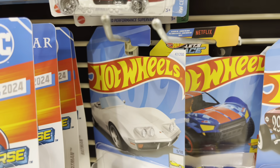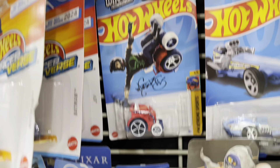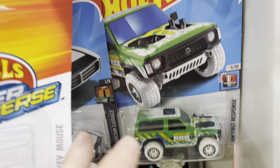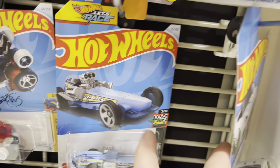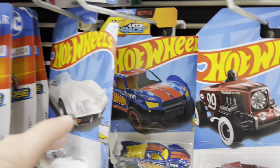We're starting out the hunt at the grocery store. Unfortunately, they have the character car shipper cars filling these pegs. Holy cow, like have they stocked anything new in a while? The Fiat is back there? This is not a normal store that's in the rotation, but I had to stop in anyway.